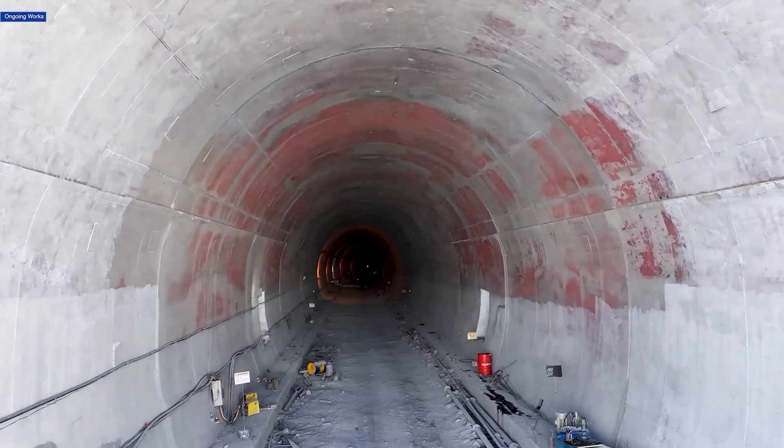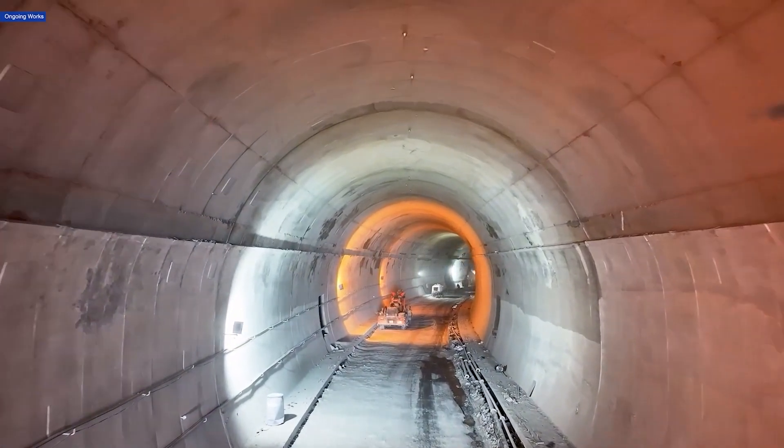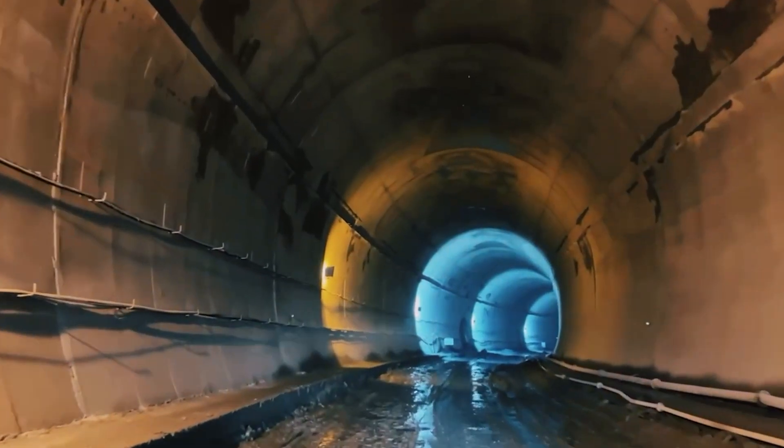The lining process, essential for tunnel stability and durability, has also begun. So far, over 1,085 meters have been lined, ensuring the strength and resilience of this engineering marvel.